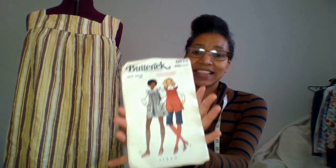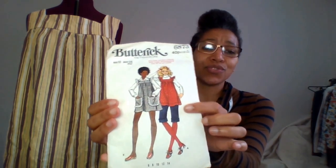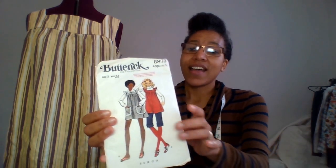My most disastrous make has to be when I tried to sew with a vintage pattern for the first time. I thought it looked so cute and I could totally rock that flared look, but when I made it, it looked nothing like the pattern illustration — it was a complete sack of potatoes. This was just the muslin, so I haven't ventured into vintage sewing patterns ever since.